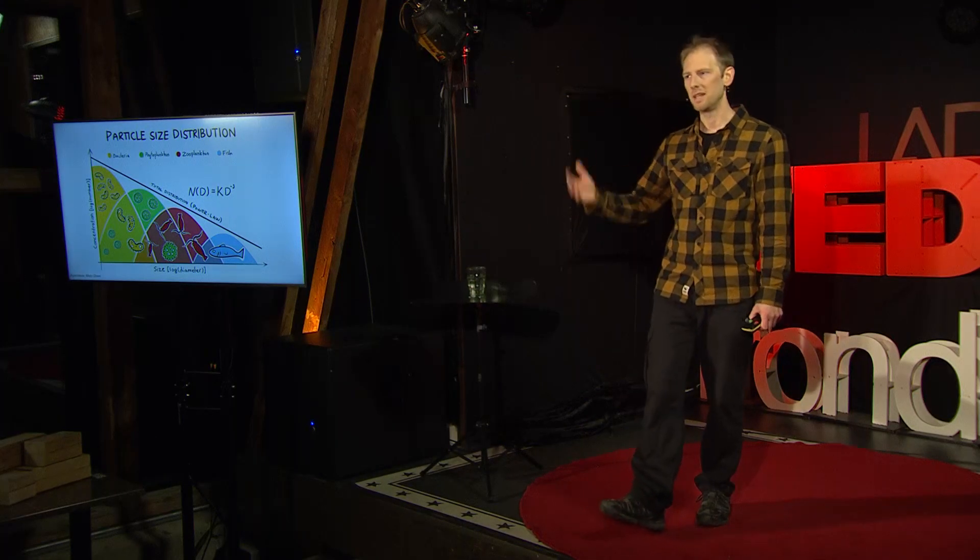We can zoom out a bit further, and if we're really, really lucky, in our glass of seawater we might see a small fish larvae. If we want to see anything bigger than that, we probably need a bigger glass. But you get the idea — this is how things survive in the ocean. Big things eat many small things.